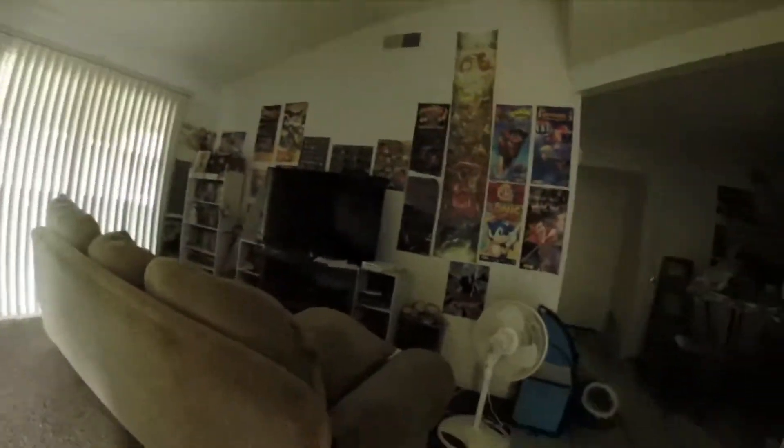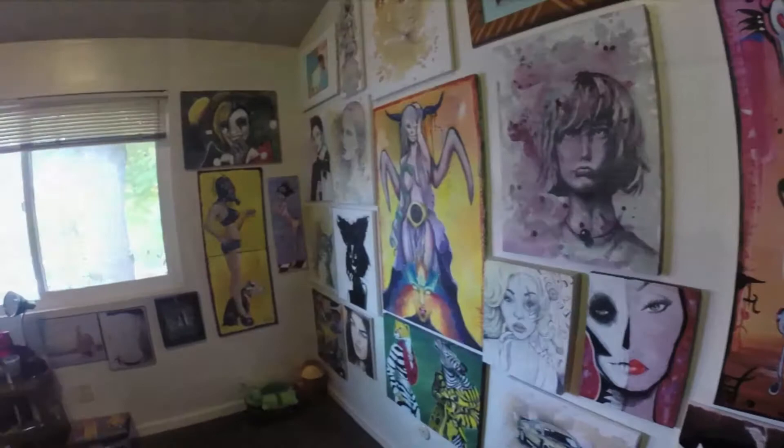Hi, I'm Heather Bennett, aka Candy Cougar, and this is my art. Some of it.